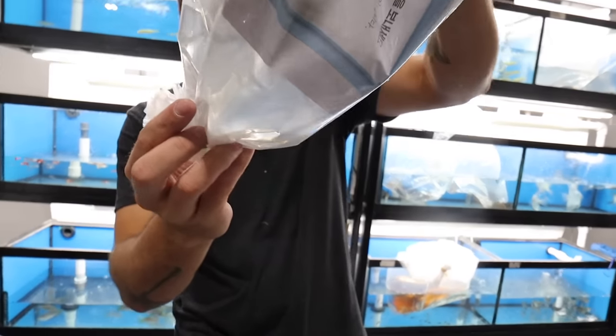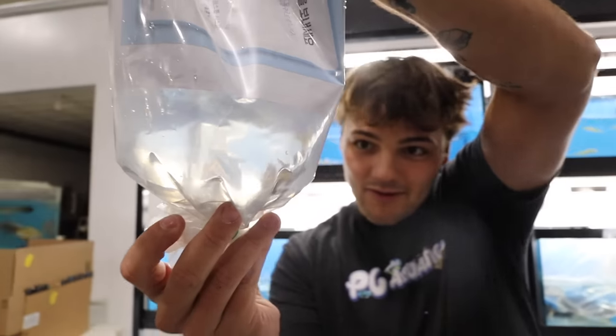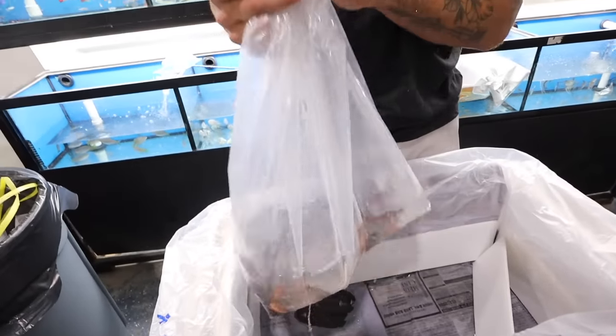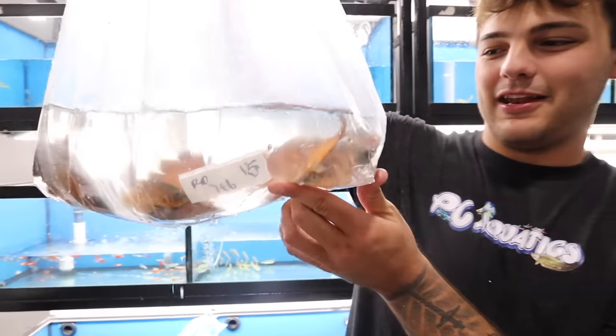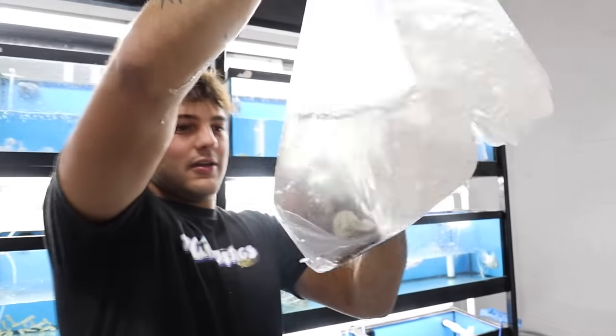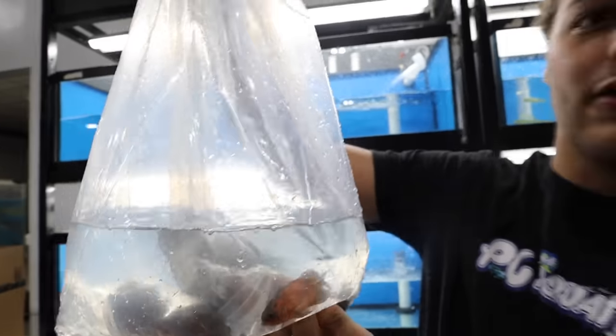I'm excited for this bag because — baby red tails! I'm going to have to flip it over so you can see them come down. I already know Geo is going on the website — my buddy Geo is buying one of these immediately. Copper Oscar right there — you see that red, copper look? That orangish vibe. Those are beautiful.